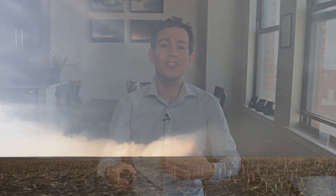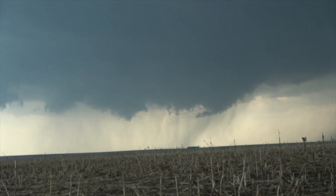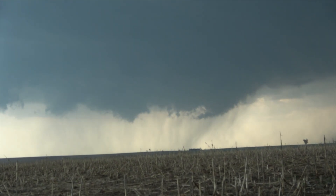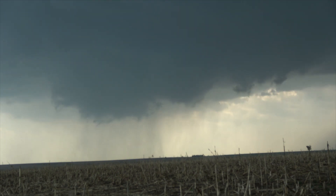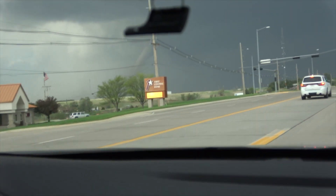That can tighten the updraft and squeeze out a funnel cloud. Visually, we see this as a clear slot. Here's a cool photo of a clear slot I took on May 17, 2019, in McCook, Nebraska. Shortly thereafter, a tornado touched down thanks to the tightened rotation.